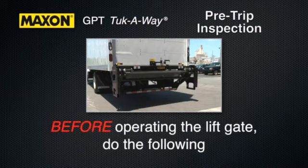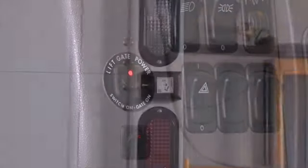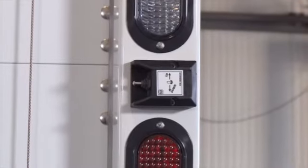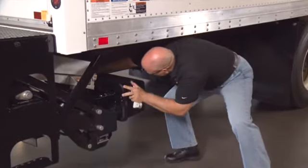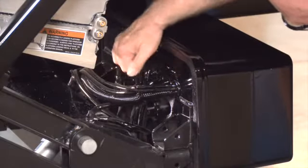Before operating the lift gate, be sure to do the following. First, make sure the optional cab cutoff switch is in the on position. Check that the control switch is in place and undamaged. Visually check that the pump cover is bolted on securely and undamaged. Look for hydraulic fluid leaking from the pump box.